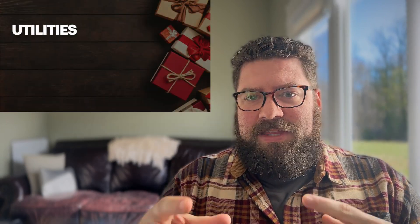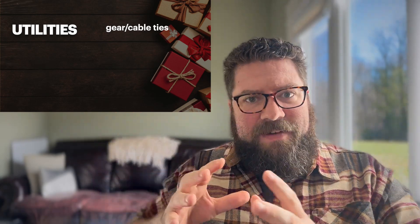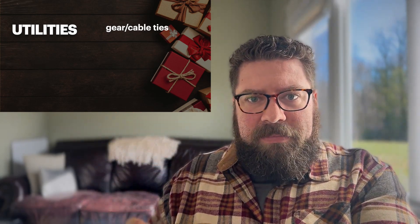So let's move on to the U in F'd Up, which is utilities — things that he can use in his day-to-day life. Some of my favorite go-to's are gear or cable ties. They come in a couple different versions: some are Velcro, some are a moldable rubber. They're really nice for taking all those messy cables and organizing them. They're really useful, you can use them in a lot of different settings, and to boot, they're pretty cheap and they fit into a stocking nicely.